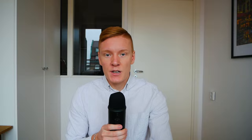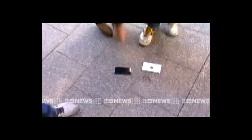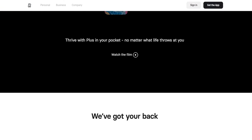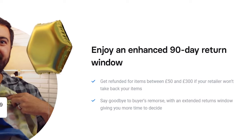The Plus account comes with all the benefits of the Standard account, plus some additional protections, such as a £1,000 accident protection cover that is valid for a whole year after the moment that you make a purchase. So if you ever end up getting the latest iPhone and crack the screen two minutes later, you can simply jump into the app and make a claim for that specific damage and get a refund for your purchase. The Plus account also comes with a 90-day return window, where you can easily get refunded for any purchases between £50 and £300, even though the retailer doesn't technically accept returns.